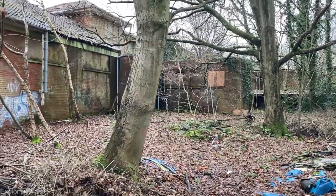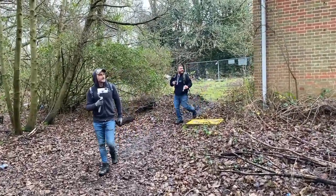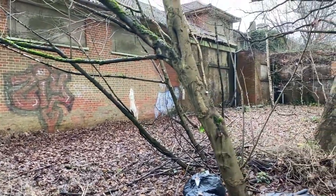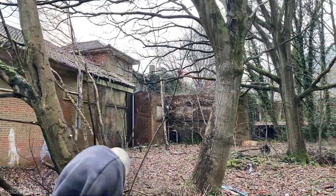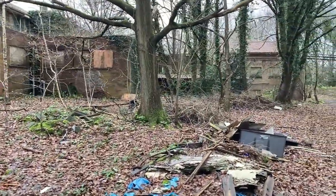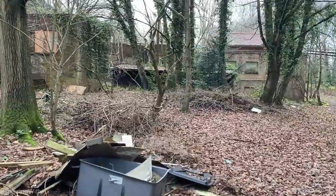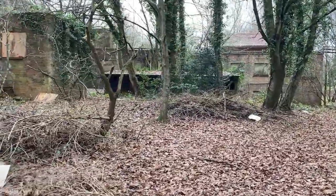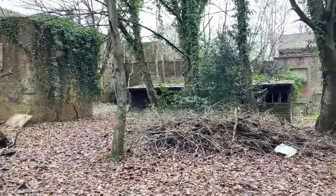It's got to be a way in. Some of these boards have got to be so rotten — they're looking it. Let's go in there and have a look. I'm wondering whether there's a little entrance through one of these. And some of these boards have got to be rotten — let's go in and have a look.